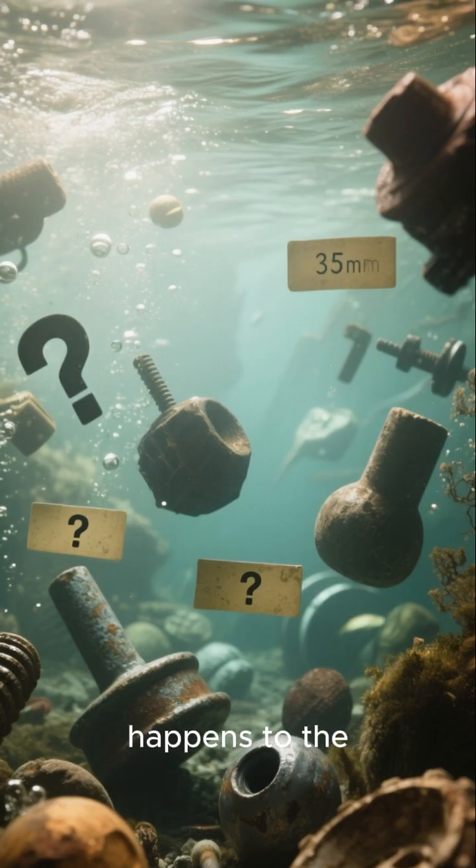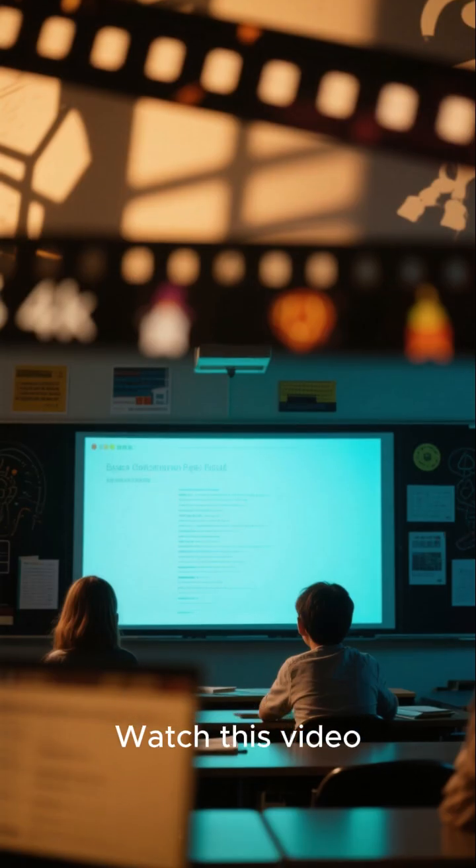Do you know what happens to the weight of an object underwater? Watch this video to find out.